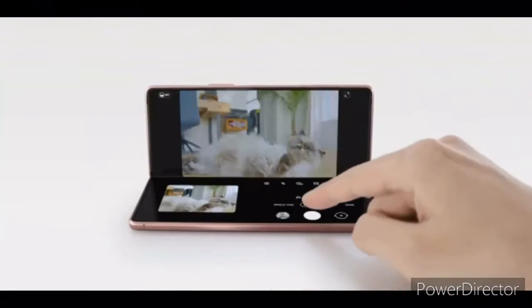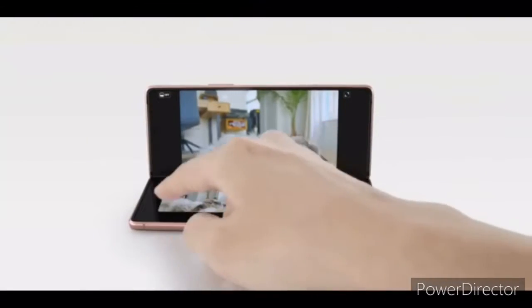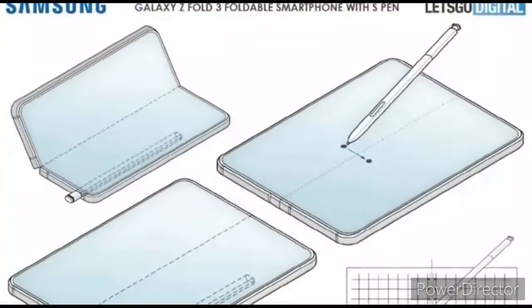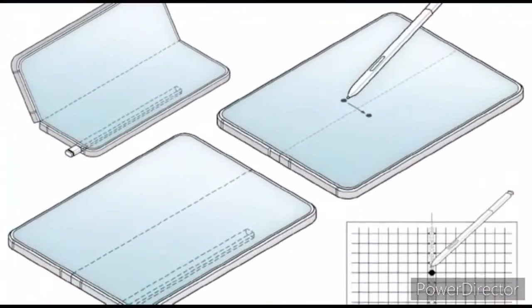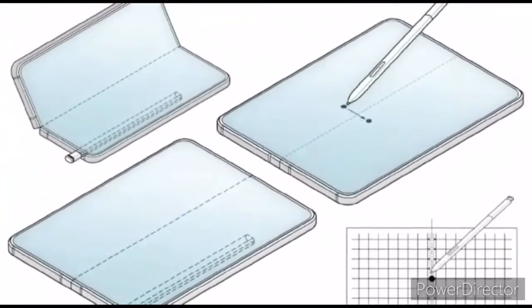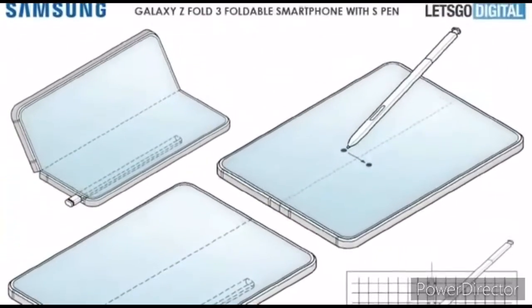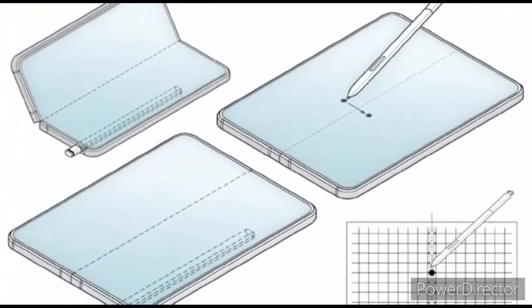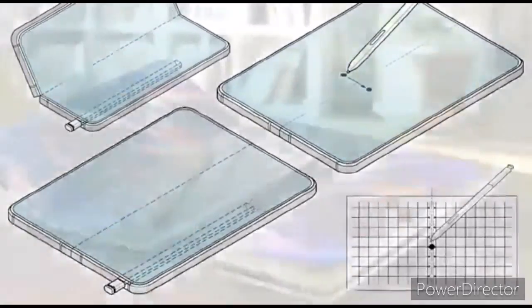We don't know much else about the Galaxy Z Fold 3 yet, but according to Ice Universe, the Galaxy Z Fold 3 might come with an S Pen stylus like the Galaxy Note series. A Samsung patent details a foldable phone where the eventual Galaxy Z Fold 3 might become even more versatile by also adding an S Pen to its arsenal. The drawings show the stylus sitting in the bottom-right side of the phone, like in a Galaxy Note smartphone.